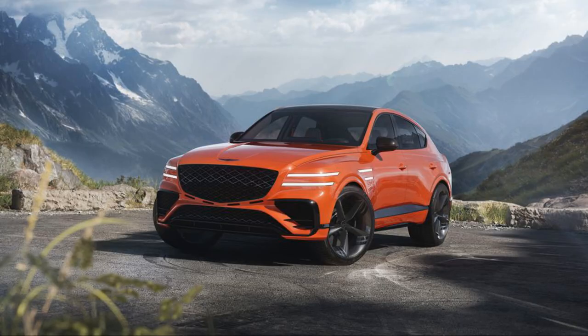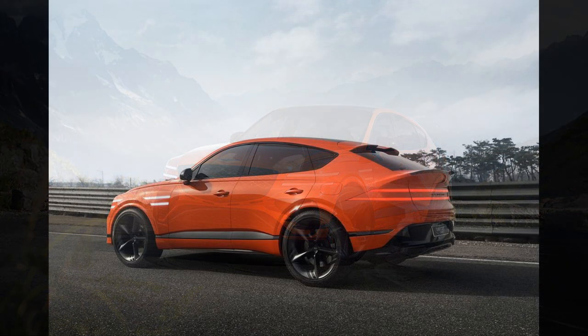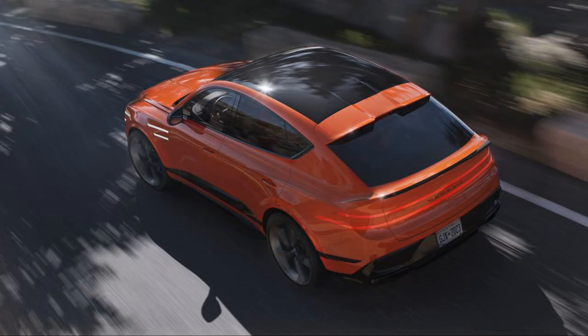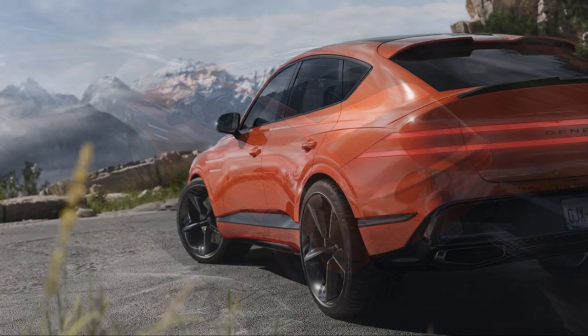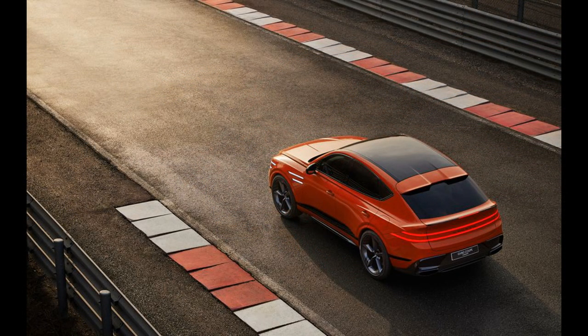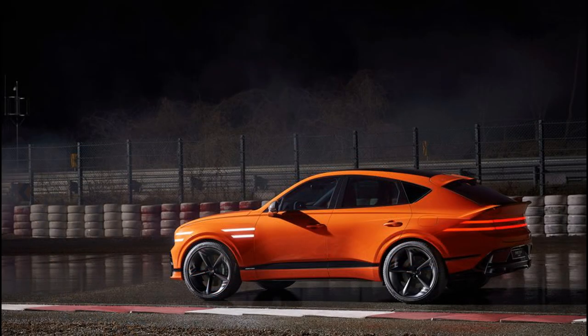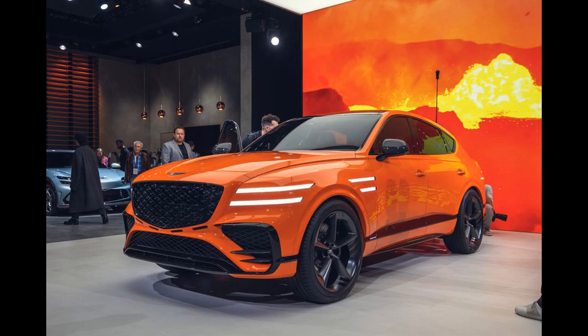After a string of fanciful concept cars, the XX Speedium Coupe and X Convertible concepts, the GV80 Coupe concept from Genesis was unveiled tonight at its Genesis House in Manhattan's Meatpacking District, ahead of the New York Auto Show. It looks largely ready for production — the faster roofline, four-seat version of the company's GV80 midsize SUV is a sporty take on the SUV coupe trend.